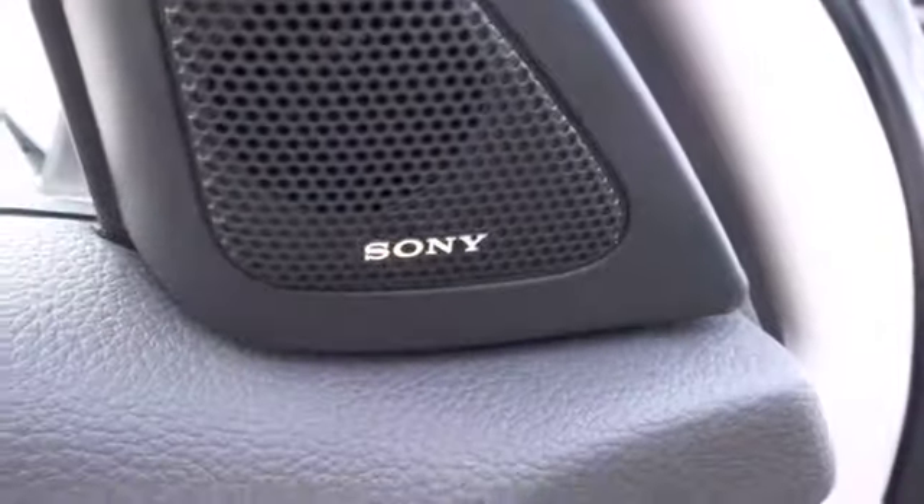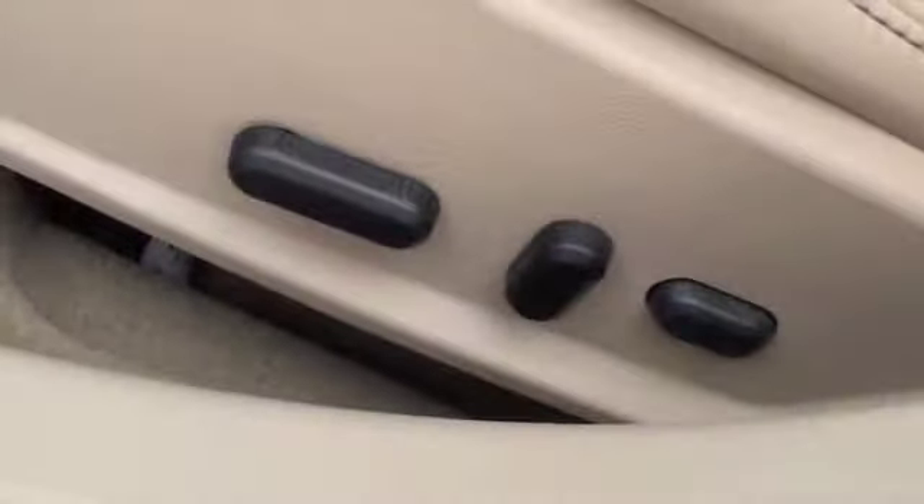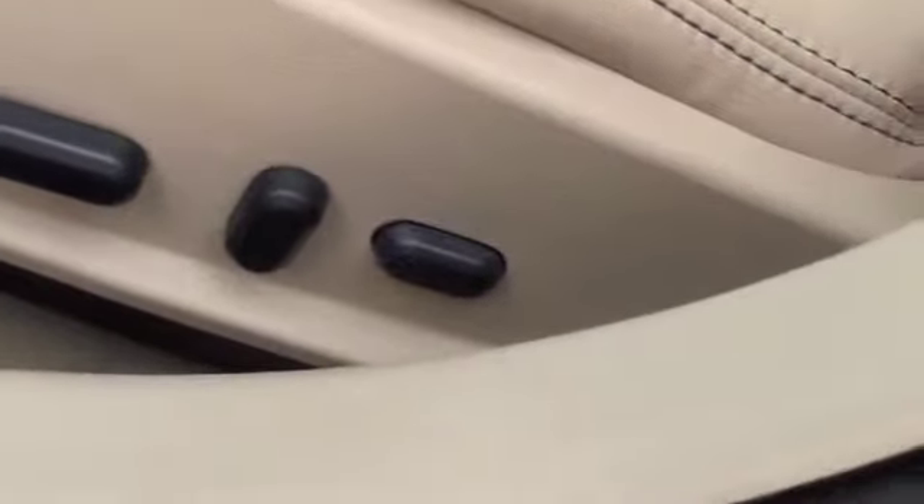Up here, you'll notice you'll have Sony premium sound. And if we look at the driver's seat, you're going to have power seats — forward, backward, up, down — and a forward and backward recline, with a lumbar configuration just behind that.